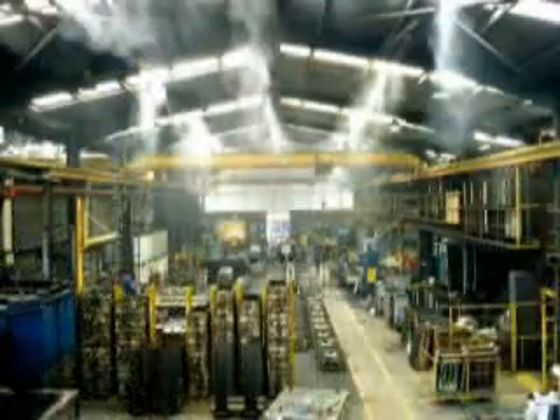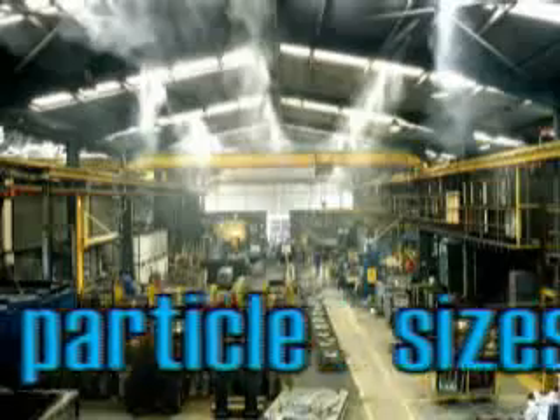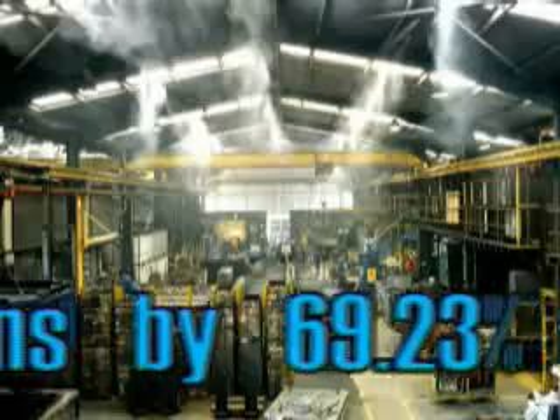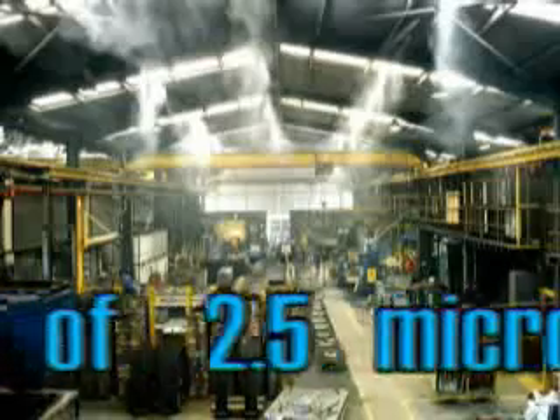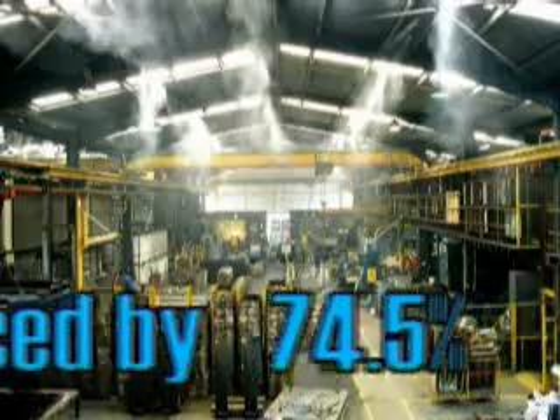Independent tests conducted by Unilabs Environmental confirm Cool Fog is highly effective in reducing airborne dust. Particle sizes of 10 microns are reduced by 69.23%, while particle sizes of 2.5 microns are reduced by a huge 74.5%.